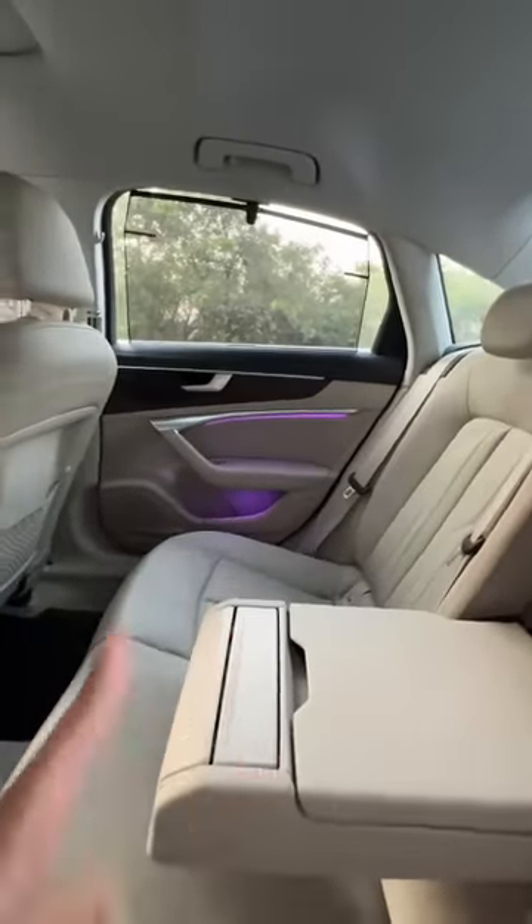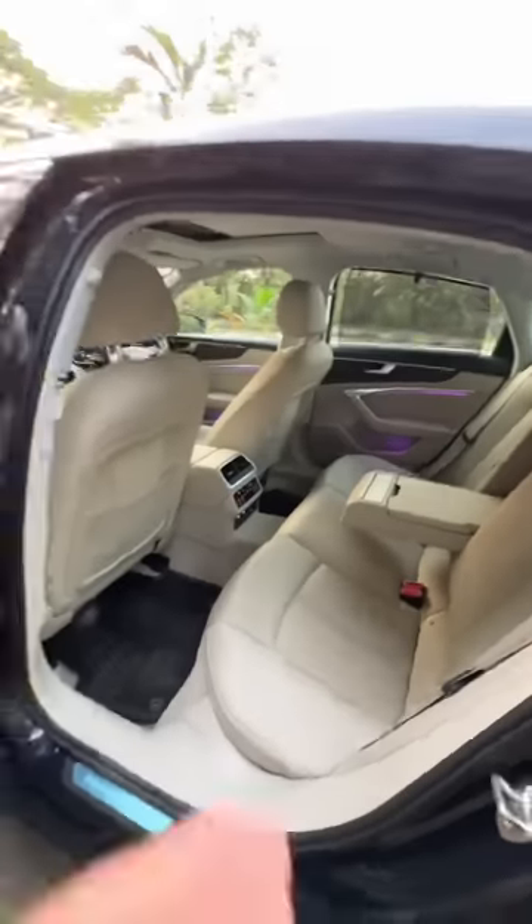Four zone climate control, air conditioning, and you can see ambient lighting. There you can see the four zones. Very comfortable seats, although not E-class level of course, and you've got sun blinds which are manual here.